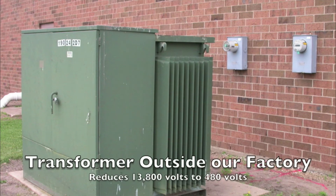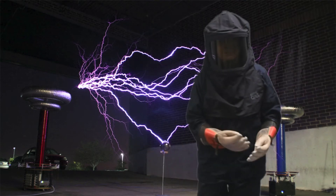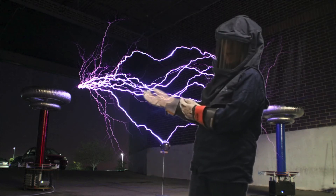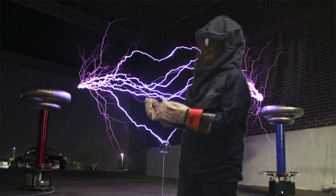Among many other inventions, including the Tesla coil, which you can see behind me, Tesla also developed an effective electric motor that runs on AC, a vital component of the Industrial Revolution.